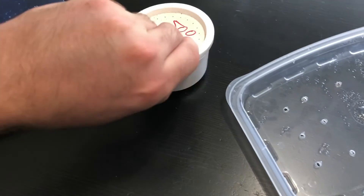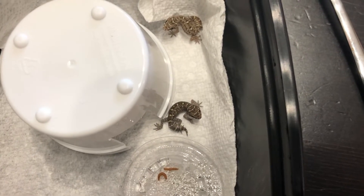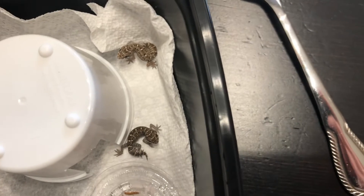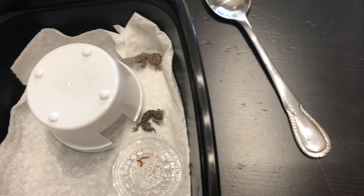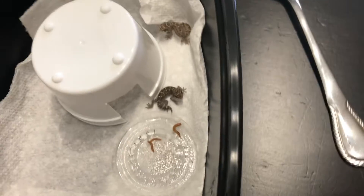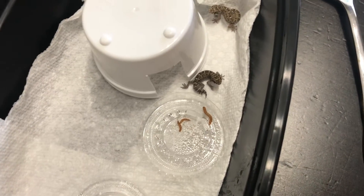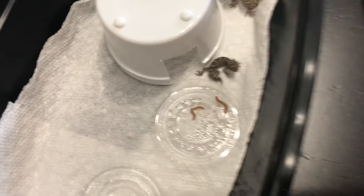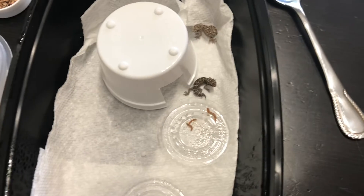Right here, these are mini mealworms that I ordered. These worms here are peanut worms, and these are mini mealworms, which are very, very tiny. I think they'll fit pretty well. I'll probably be using the mini mealworms for these guys because of how tiny they are. I think they ate two of them, but I'm not sure.